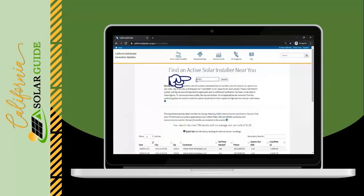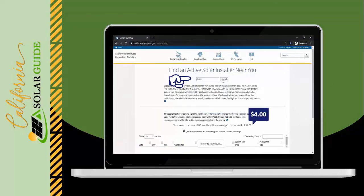Now let's take a look at a different zip code and see how the results change. As you can see, there's a big difference in the average price per watt. So be sure to check your own zip code to see what your neighbors are paying for their solar.